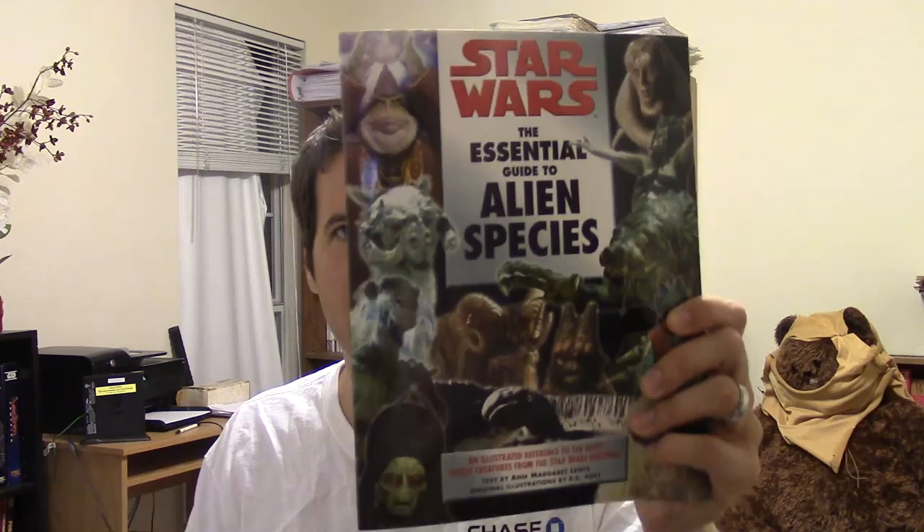Another thing I like to get are the essential guides. Two essential guides you probably shouldn't get though: the essential guide to characters and the essential chronology. Even though the chronology is really well done, it's dated — it only has stuff up to New Jedi Order. And as for the characters, if you want to learn about a particular character, you go on Wikipedia. So those you may not want.